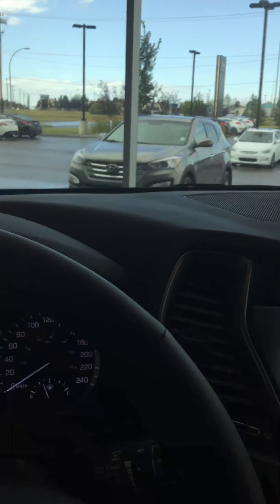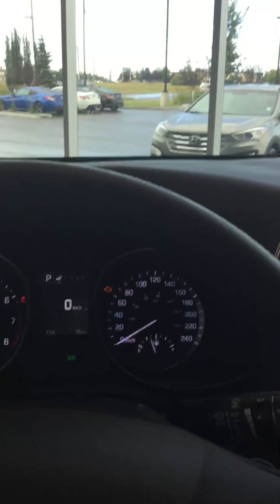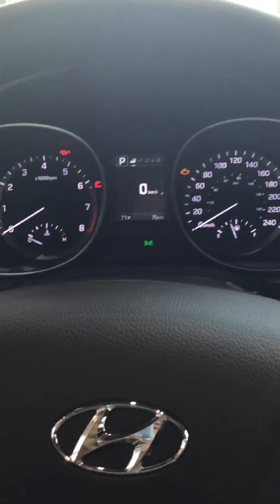If you have any more questions I would be more than happy to answer them. My name is Kina, you can reach me at 780-371-3700. Thank you so much for your inquiry, I hope you're having a great day — take care, bye-bye!